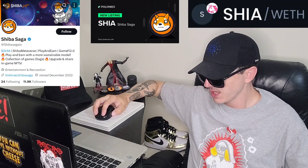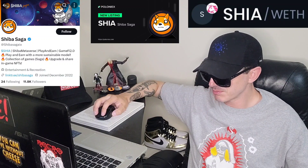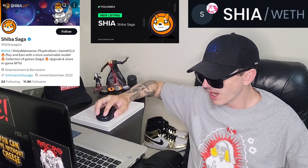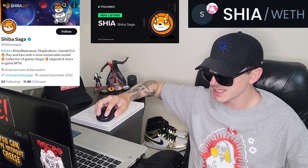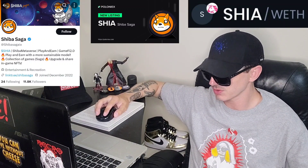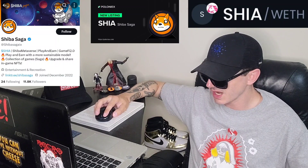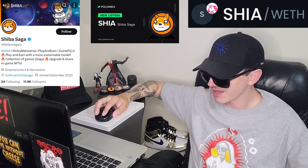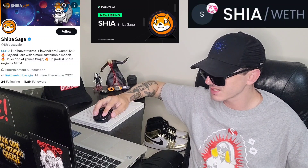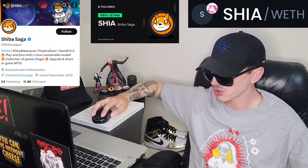This token is getting a brand new central exchange listing on two different central exchanges. The first one is BitMart — today is August 23rd, and trading opens on BitMart at 9 a.m. UTC time. This token is also available on Poloniex: deposits open at 6 a.m. UTC and trading is enabled at 7 a.m. UTC. So BitMart and Poloniex — this token gets listed today with two brand new central exchange listings.